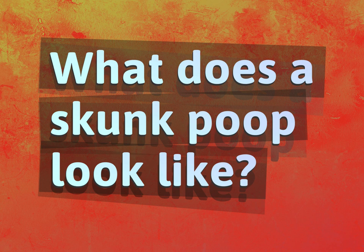What does a skunk poop look like? Our mission is to provide accurate answers.